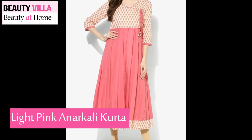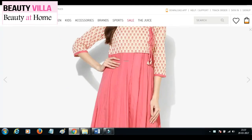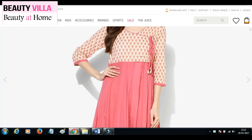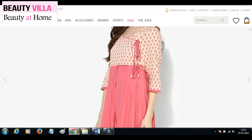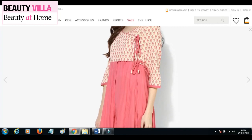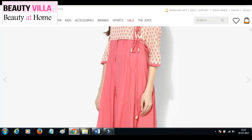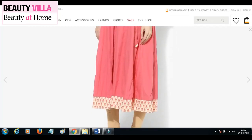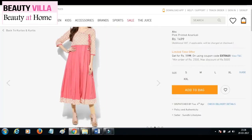Moving on, next is this light pink Anarkali kurta. The color is so nice — it's kind of a mauve-rose color, and especially in this angrakha style, it is so cool. It has a little flower-like print on the bodice and comes with latkans or tassels, which looks really cute. It has a V-neck and again 3/4 sleeves with the same printed pattern. The lower half of the kurta is just plain pink with that same bodice fabric going around the flair of the kurta, and the color looks really pretty.